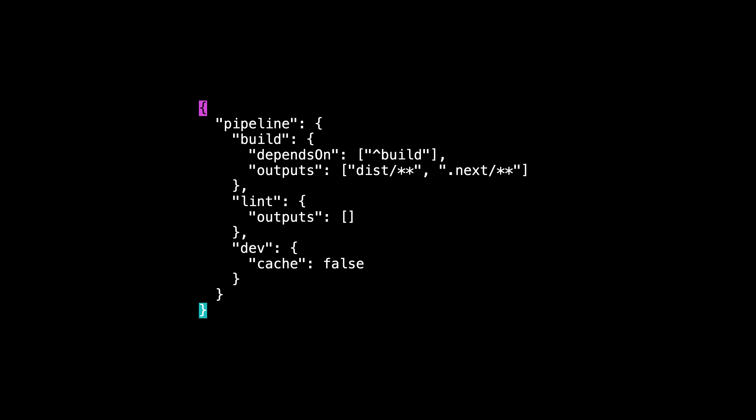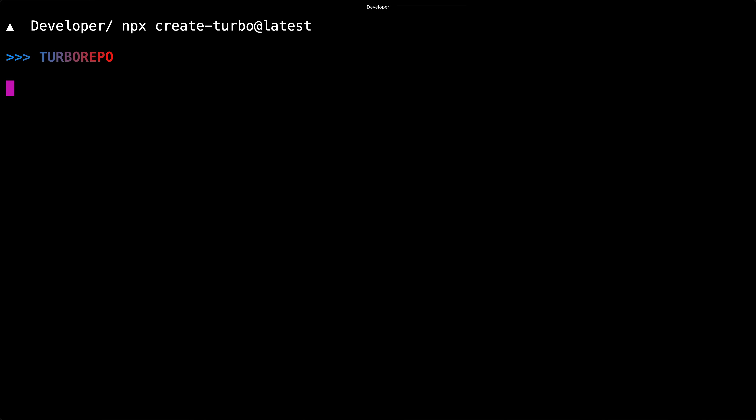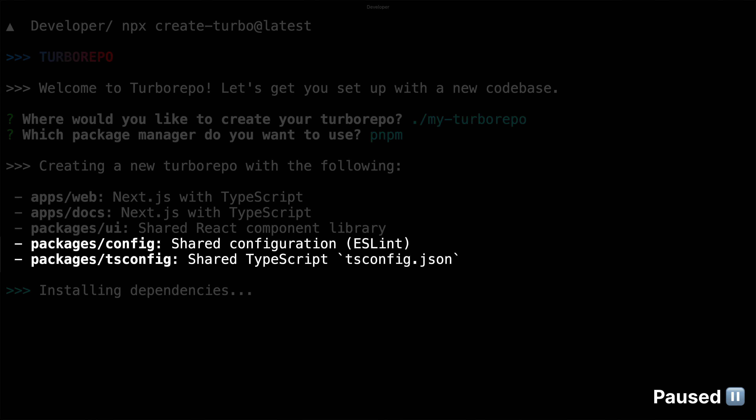It abstracts the complex configuration needed for monorepos and provides fast, incremental builds with zero configuration remote caching. Let's take a look. We'll start by running Create Turbo to set up a new Turbo Repo with two Next.js apps, a shared component library, and shared configuration for ESLint and TypeScript.